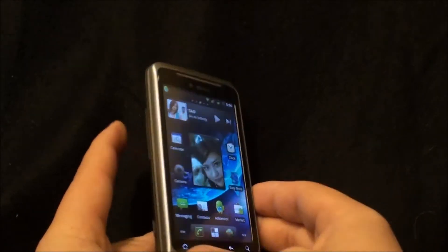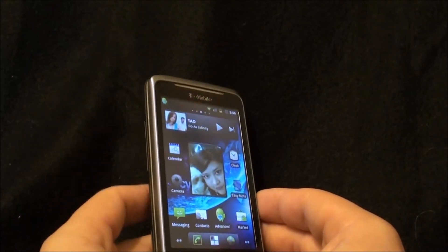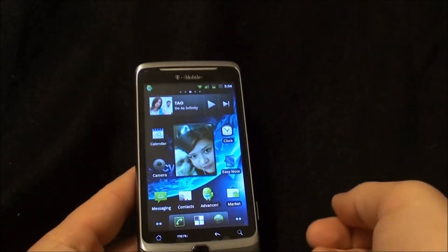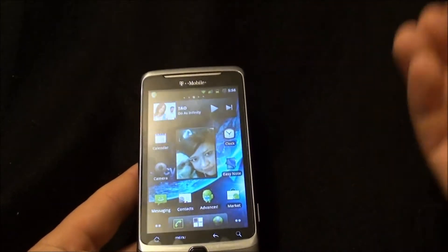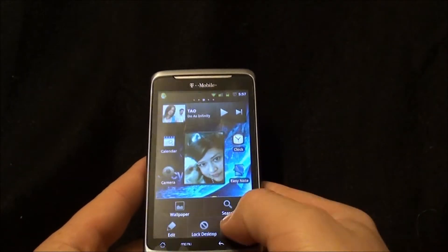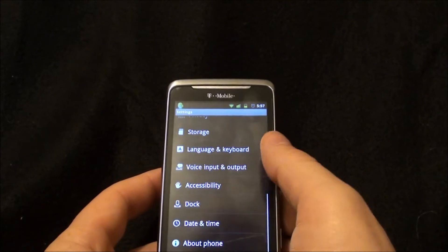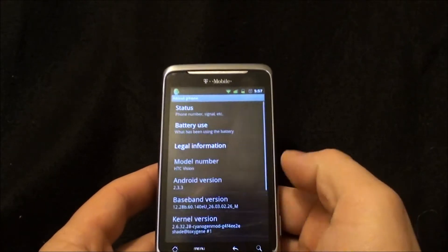I noticed on my old MyTouch 3G that a long press on the volume rocker would change songs up and down, but it doesn't do it on my G2. I don't know if it's in the options somewhere — there are so many options in this thing. I could play with it for a week and not be able to tell you all the options.